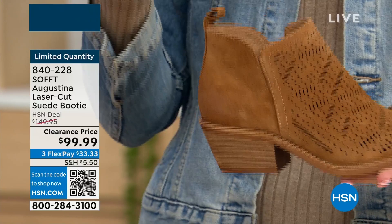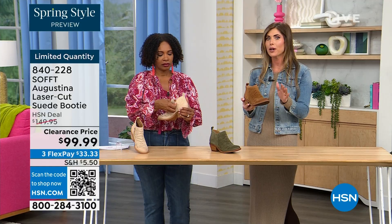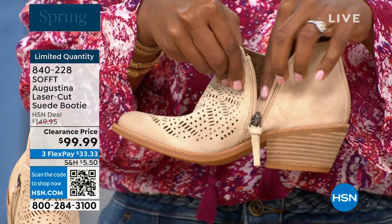You know what else is happening in spring? A lot of festivals, music, concerts, outdoor things. I just feel like it has that festival little booty vibe. These are perfect for spring, even fall, because with leggings, denim, or even shorts — how cute would these be with denim shorts or little cut-off shorts?